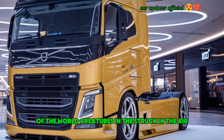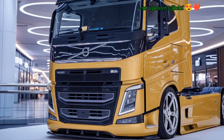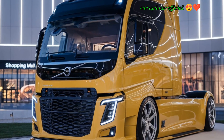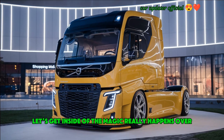The side mirrors have been re-engineered to minimize wind resistance, and the exterior materials are built to withstand tough conditions while maintaining a premium finish. One of the coolest features on this truck is the aerodynamic roof vortex, which enhances airflow to reduce fuel consumption. So while it looks fantastic, it's also designed with efficiency in mind.